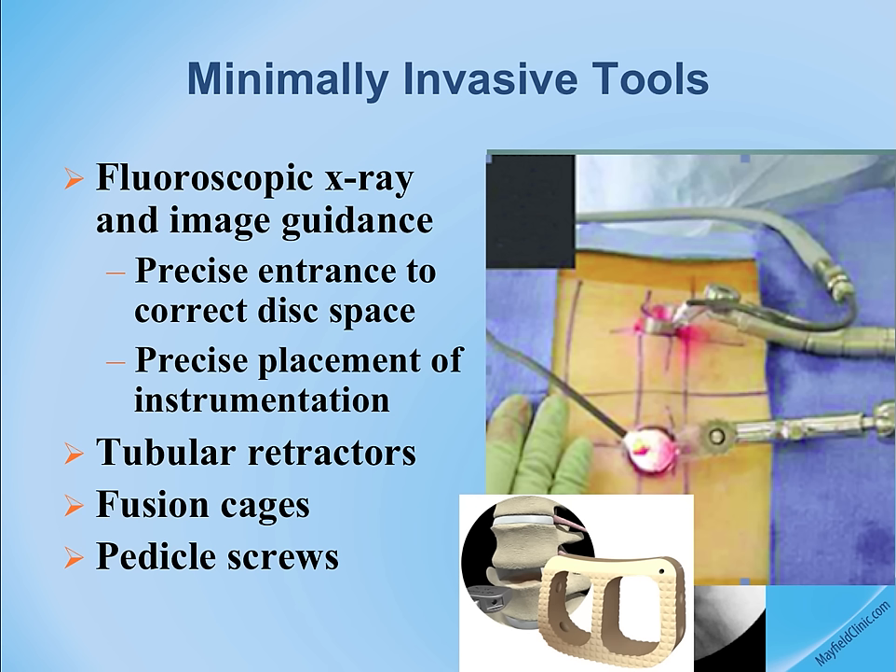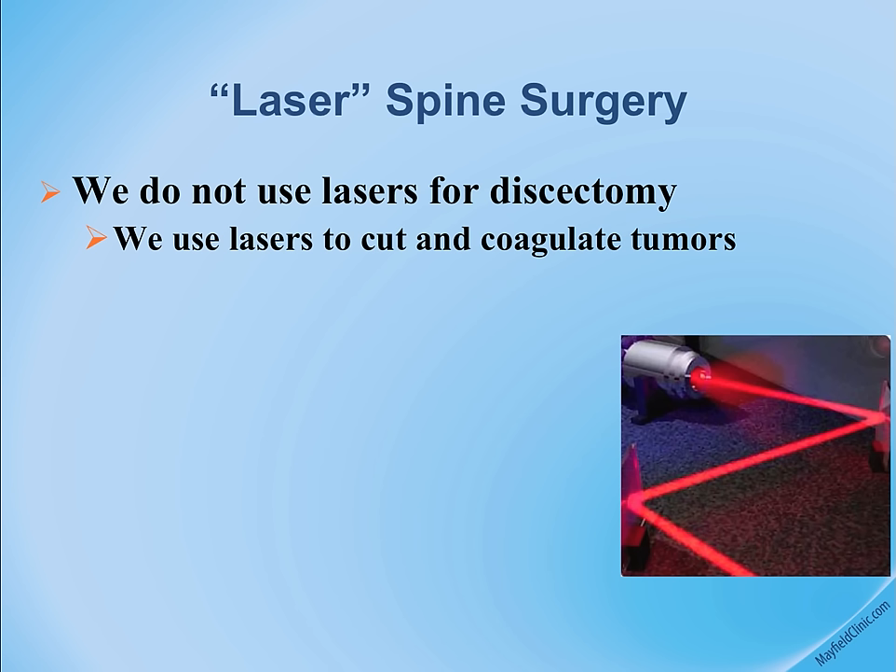A comment about lasers — we hear a lot about laser spine surgery. The laser is a tool used for burning tissue. We've had extensive experience with lasers in brain tumor treatment, and lasers can vaporize soft tissues — one type of burning or cutting tool.